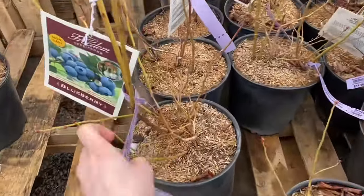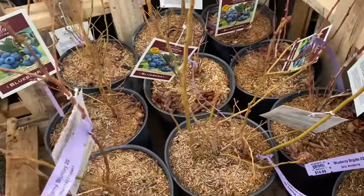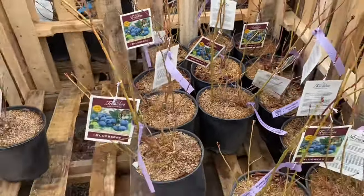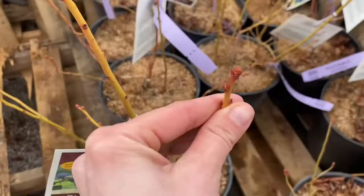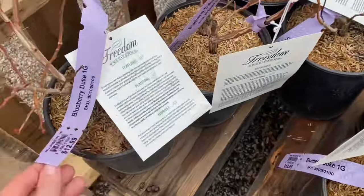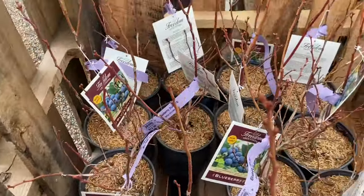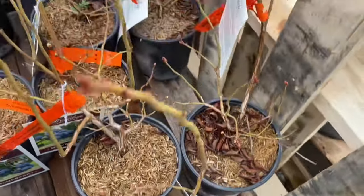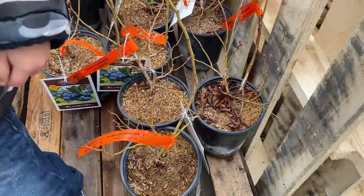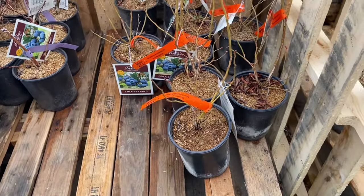Here's what we were looking for — the blueberries! Blue Jay two gallon $15. These plants look pretty good, they've got buds on them, so we're going to be buying some of these. Duke one gallon $12.99 — I think these are all Dukes. Northland $12.99 — these plants are a little bit smaller, so I might be inclined to go for the larger plants.